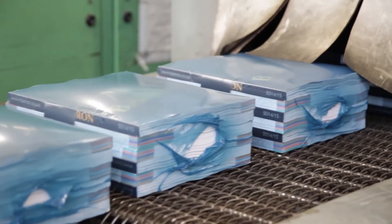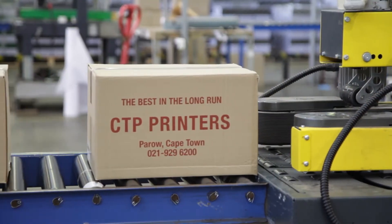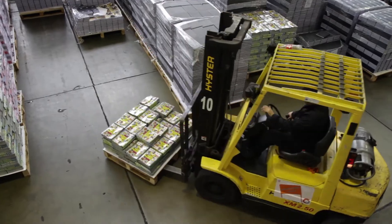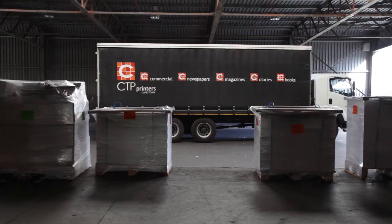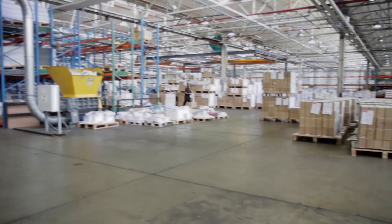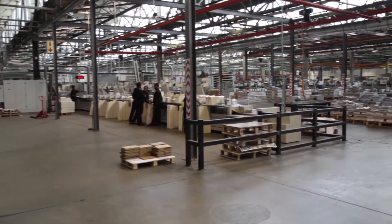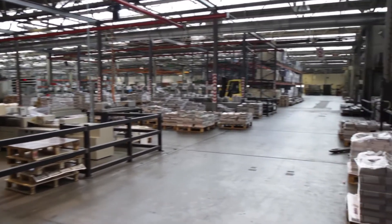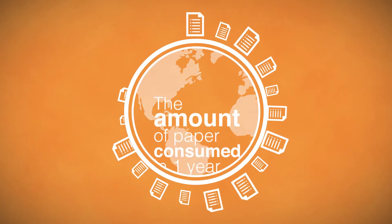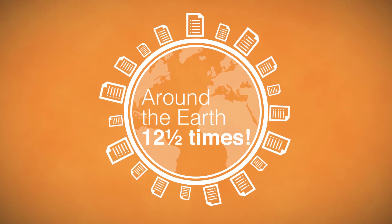With almost 5,000 years of combined service, our staff have the knowledge and expertise to ensure that we produce great quality products on time, every time. Our factory area covers six and a half rugby fields and the whole site could easily fit into eight rugby fields. The amount of paper consumed in one year would wrap around the earth at the equator twelve and a half times.